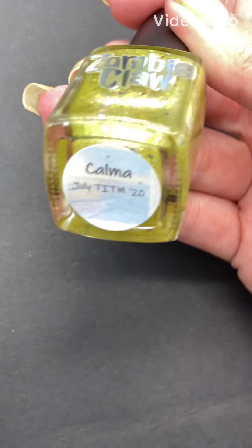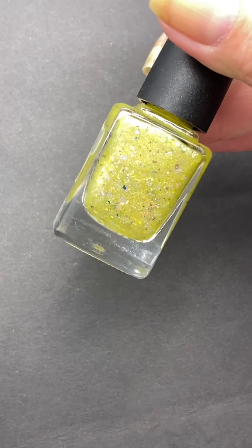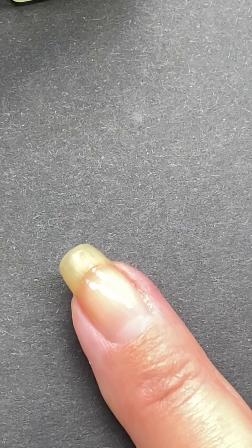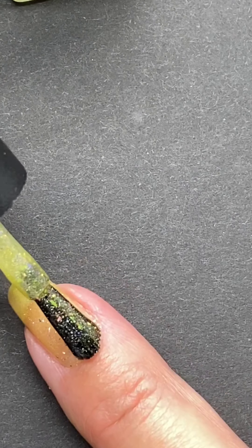Next up from Zombie Claw Polish, this is Kalma, which is described as a sunrise yellow loaded to the brim with scattered hollow, crystal chameleon flakies, and shifting shimmer. I did use three thin coats of this beautiful yellow polish.